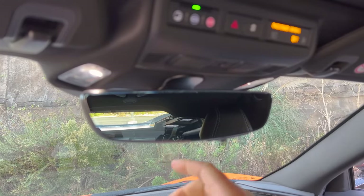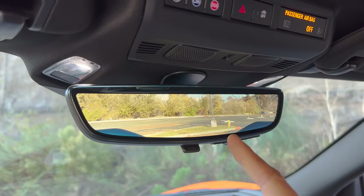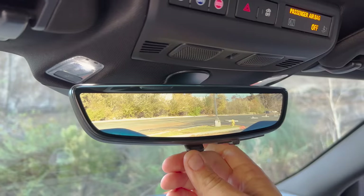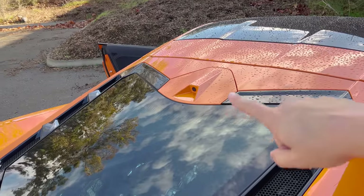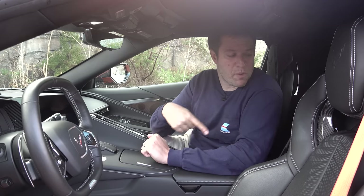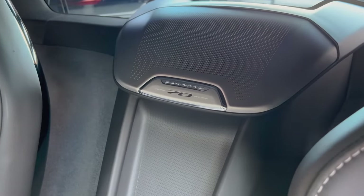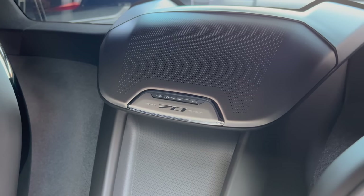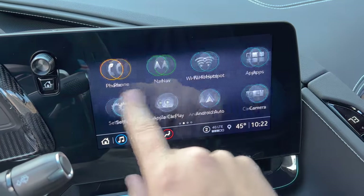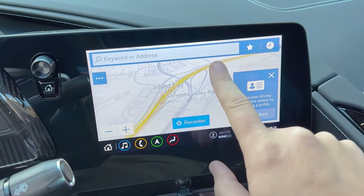A nice detail is the rearview mirror, which flips between a regular mirror and a camera view via a switch on the bottom — especially useful in sports cars where visibility is a little compromised. Between the seats near the backrest is a badge reading 'Corvette 70, 1953 to 2023,' commemorating the 70th anniversary — I suspect on all 2023 model cars. The infotainment system is very easy to use, like in other General Motors vehicles: simple, responsive, and intuitive.